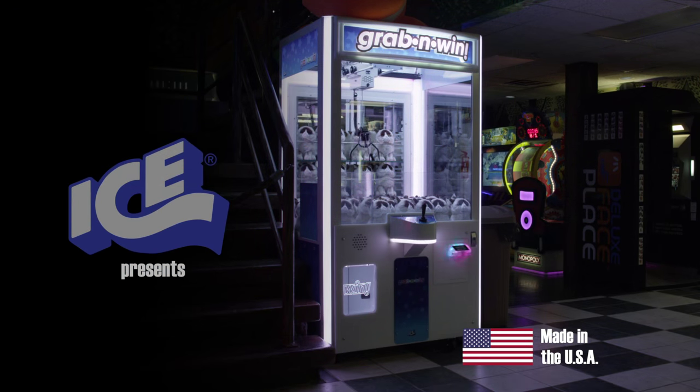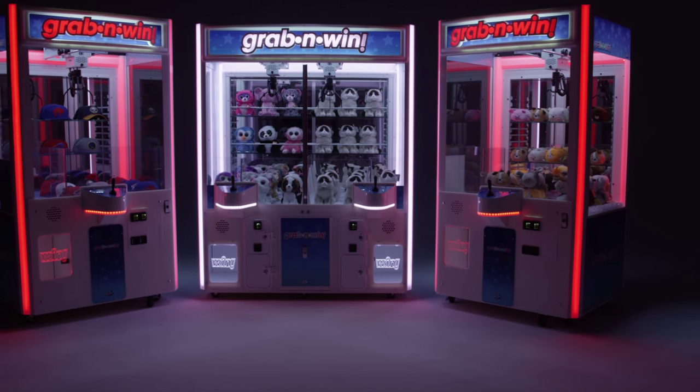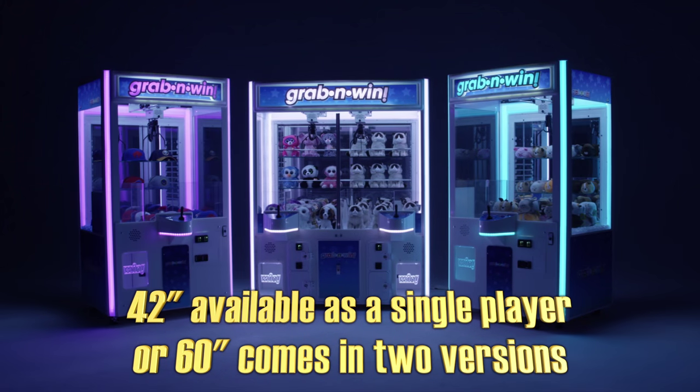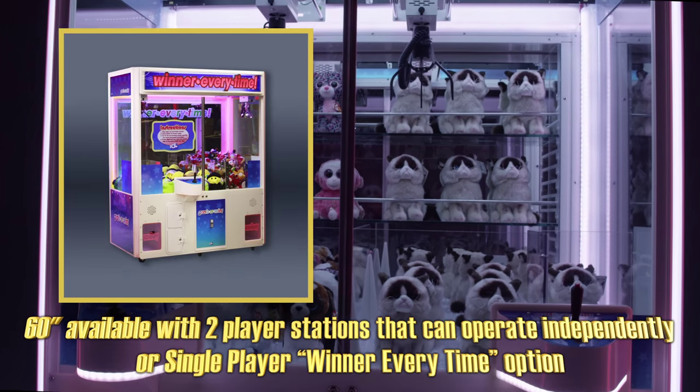ICE, the leading manufacturer of amusement and arcade games, is proud to present the new Grab & Win Crane Series. Designed and manufactured in Buffalo, New York, the Grab & Win is available as 42 and 60-inch versions, with single-player stations, or with the Winner Every Time option on the 60-inch.